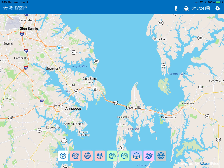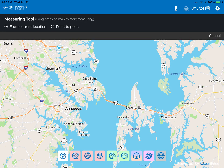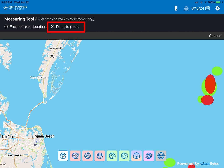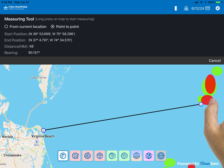Now let's go to the top of the page. There are icons at the top. The first is a measuring tool. When selected, you have the option to measure from current position or measure from point to point. To measure from current position, long tap on-screen and the range and bearing from your position will be shown. When point to point is selected, long tap once and a starting point will be shown. Long tap a second time and the distance and bearing between the two points will be displayed. Press cancel to return to the regular chart screen.